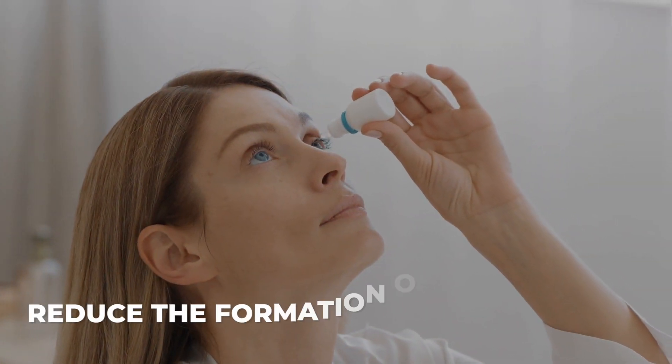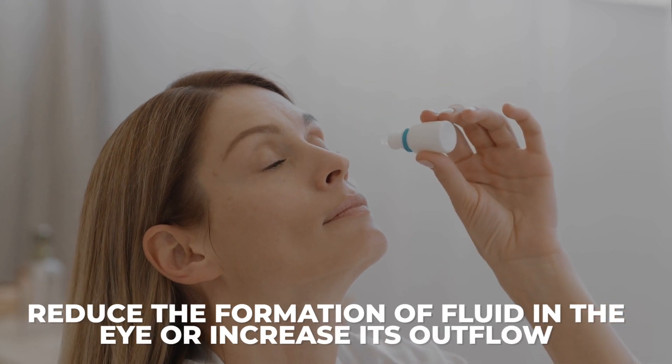While there's no cure for open-angle glaucoma, several effective treatments can slow its progression and help manage the symptoms. This includes medications: eye drops are often the first line of treatment. They can reduce the formation of fluid in the eye or increase its outflow, thereby lowering the eye pressure.